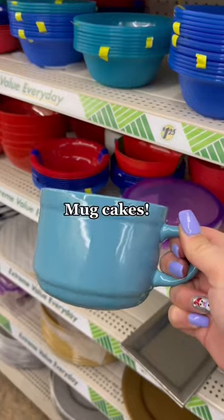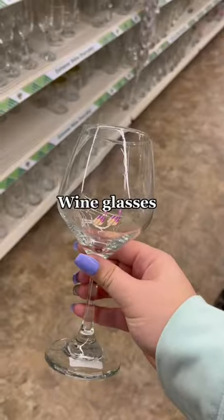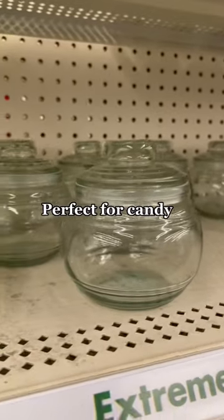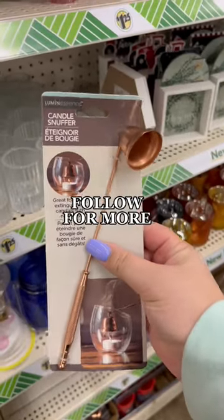New find — they have these jars, which are perfect for the pantry. They also have these oversized mugs, perfect for baking or mug cakes. If you're not drinking wine out of a Dollar Tree glass, what are you doing? They also have champagne glasses. These glass jars will be perfect for Valentine's Day candy, and finally they have honeycomb candles and snuffers out.